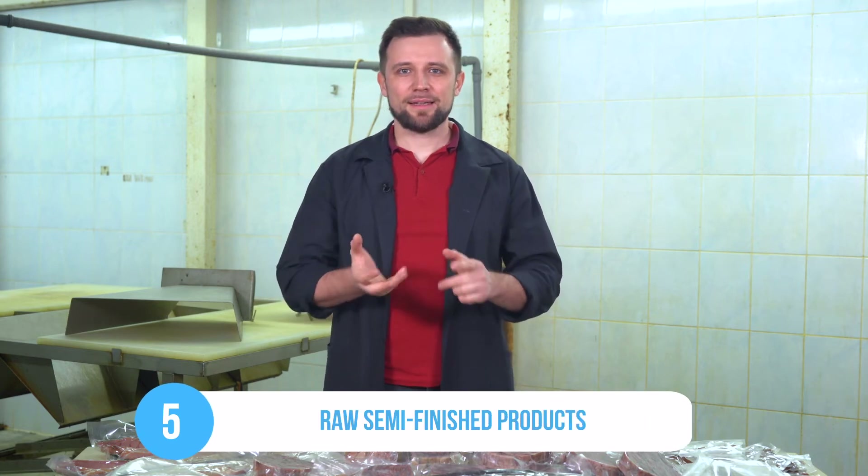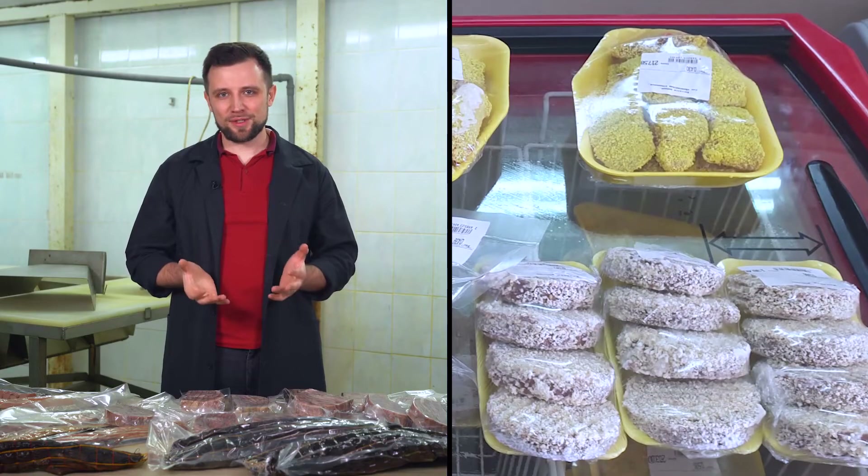The fifth tip is making raw semi-finished products such as cutlets, dumplings, zrazi, nuggets, and basically anything else you could find in the deep freeze departments. There are semi-finished products in practically every shop. You can do the same thing with African catfish, and it has a very long shelf life once you put it in the freezer.